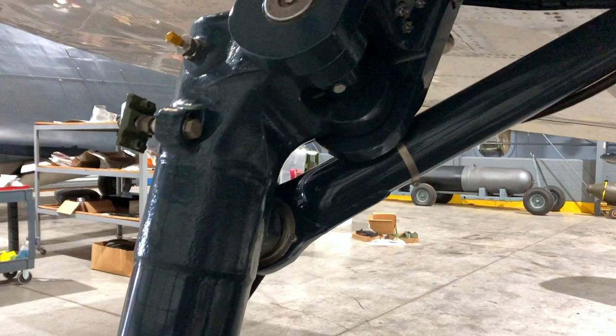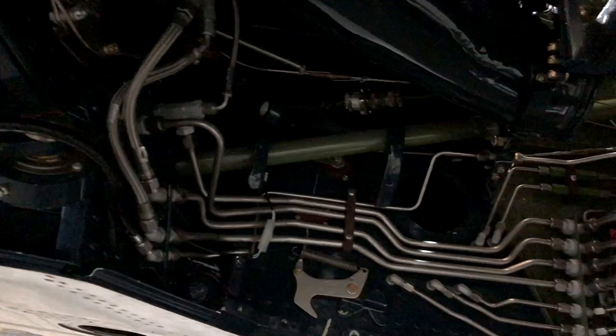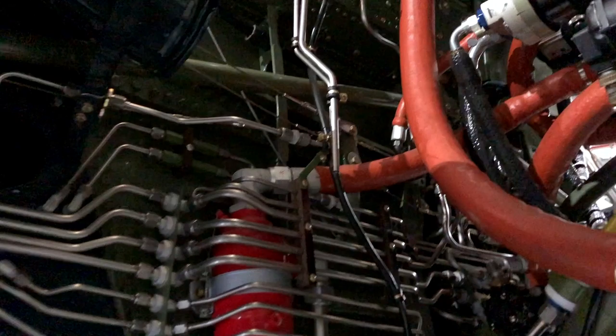They incorporated a bunch of new ideas, which consisted of building an airplane that was as light as possible with the most horsepower available and the latest design — including flying tab ailerons. The airplane was designed to be both the fastest airplane and the best climbing airplane.